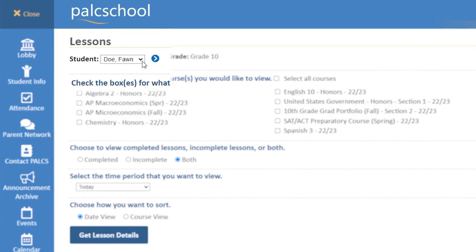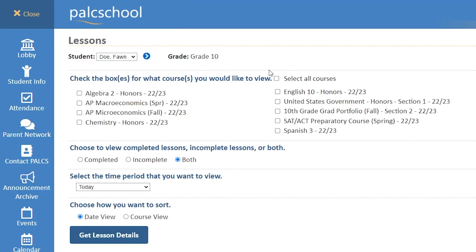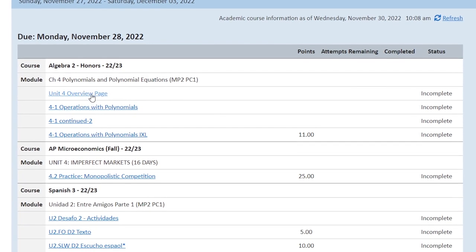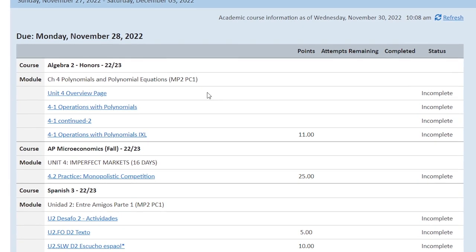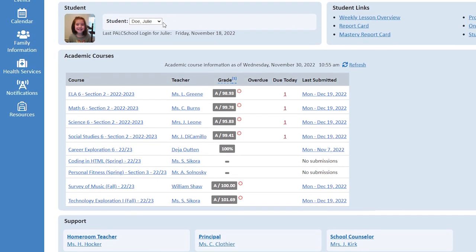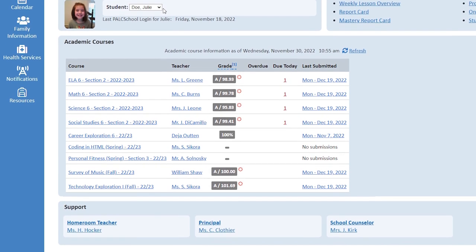Using the drop-down menu, they can select any other students they may have enrolled. From there, they can quickly gather that information and assess how each of their students are doing. This weekly lesson overview page is truly a one-stop shop where you can gather all the information that you need to see how your student is doing here at the Pennsylvania Leadership Charter School.